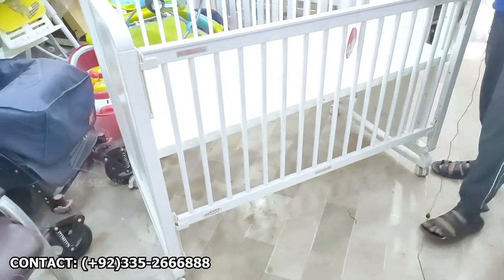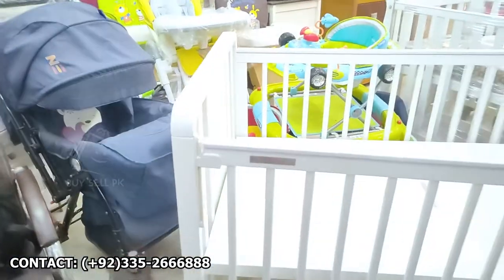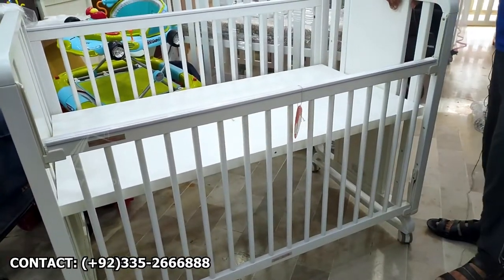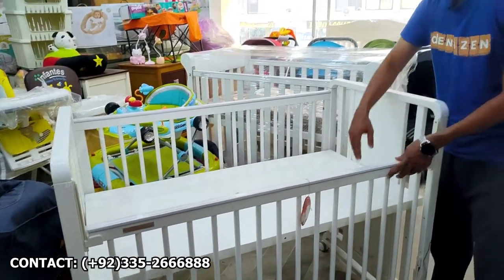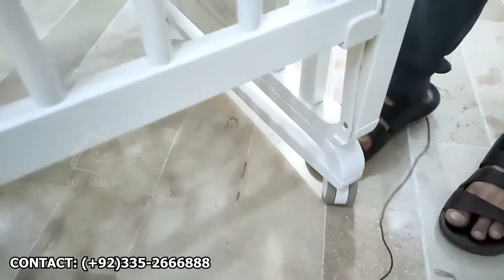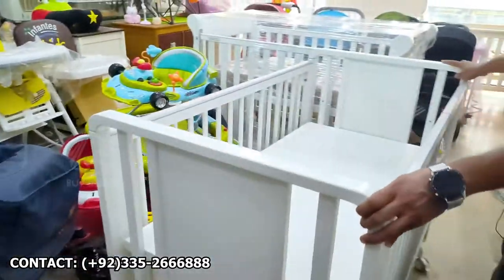This has 4 height levels, down to 2 and 1 height. It has one slidable side with a grill and a lock with an easy mechanism. If you push it, it slides easily. The main feature is that this cot can swing and rock.